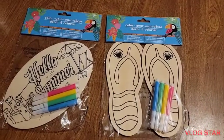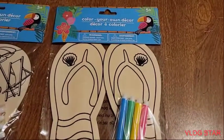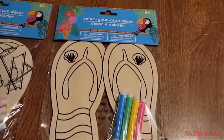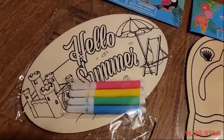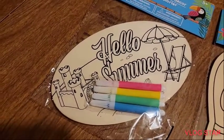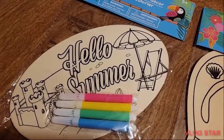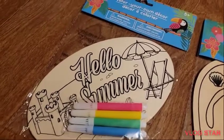And I also picked up some DIYs — so these are the chocolates with the seashells, very nice. And this is like 'Hello Summer' — it's like a sandcastle, umbrella, and a beach chair. Very nice, very cute.